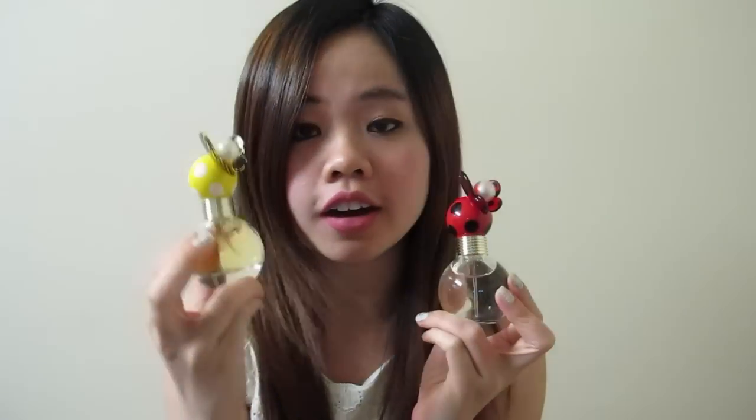I think this is a really really cute bottle especially with all the daisies around it. And I also recently purchased the miniature — the 30ml of both the Dot and the Honey.